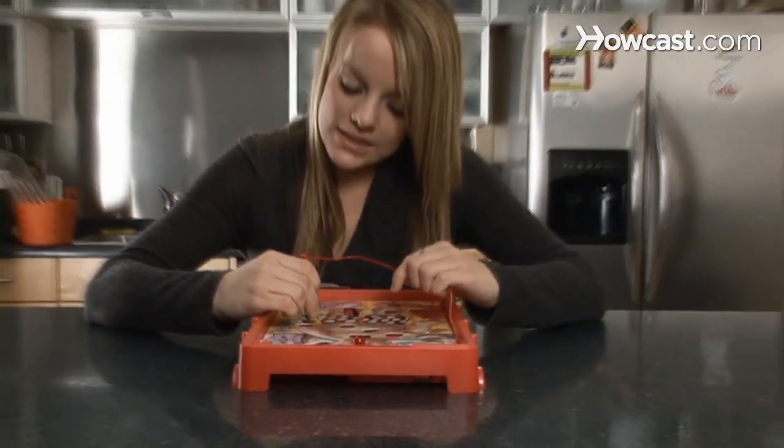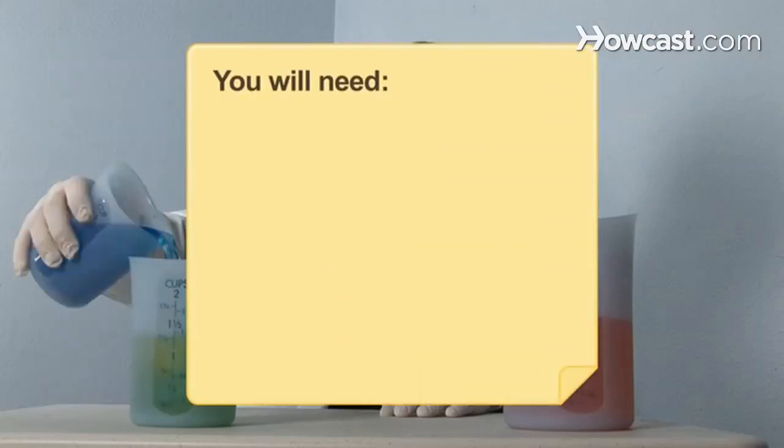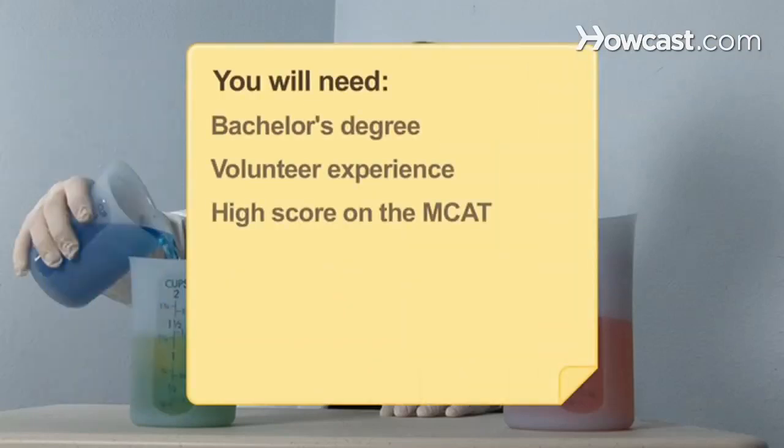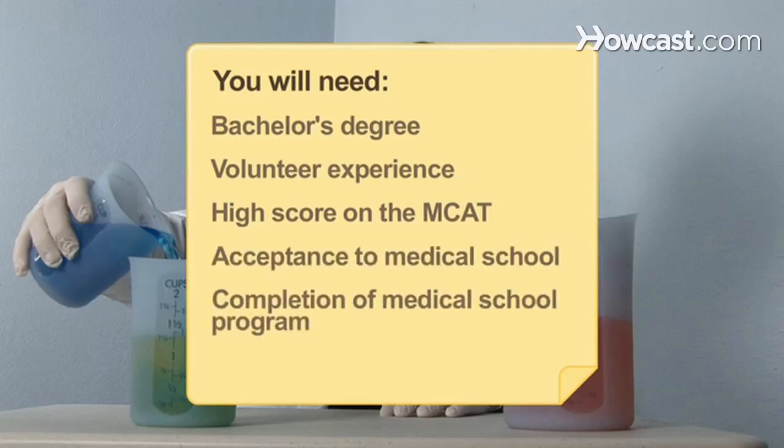How to Get an M.D. Degree. Getting an M.D. degree requires years of preparation. Here's the path. You will need a bachelor's degree, volunteer experience, a high score on the MCAT, acceptance to medical school, and completion of a medical school program.